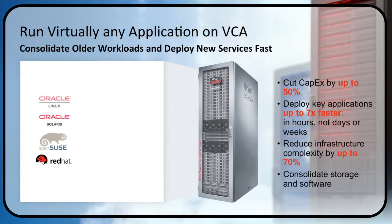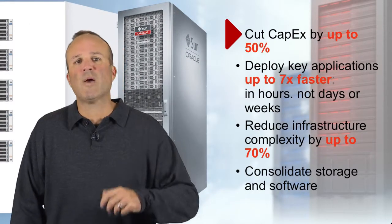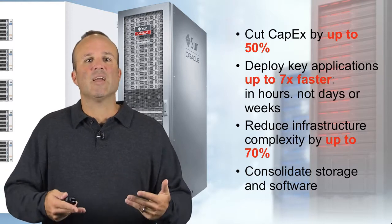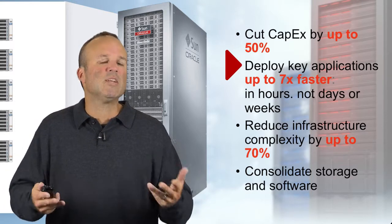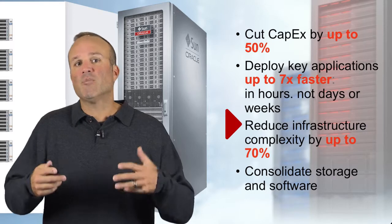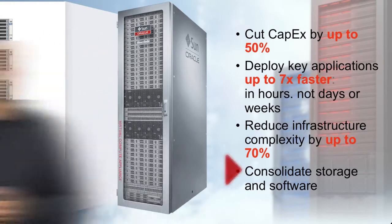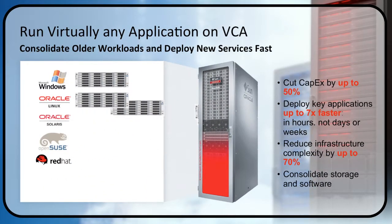You can run virtually any application on VCA. There are significant advantages when you put Oracle apps on VCA, but you can also take older workloads and deploy new services very quickly. You have flexibility to use Oracle Linux, Oracle Solaris, as well as third-party operating systems like Windows and other Linux distributions. By doing that, we can cut your capital expenditures by up to 50%, deploy applications seven times faster — customers have done this in hours rather than days or weeks — and reduce infrastructure complexity by up to 70%, while consolidating your storage and software.